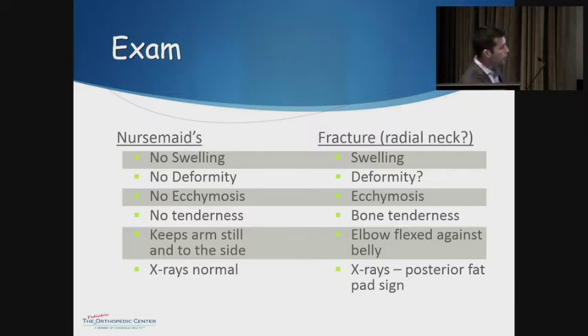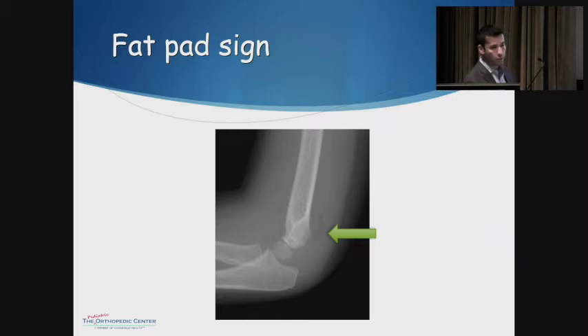Radial neck fractures will tend to have the elbow flexed in neutral, basically holding it towards the belly, whereas with nursemaid's elbow they tend to keep the elbow fully extended at their side with the forearm pronated. If there's any unusual history, we recommend getting an elbow X-ray to make sure there is no fracture. With radial neck fractures, they may look normal, but sometimes you'll see a posterior fat pad sign — a small black area indicating effusion or swelling inside the joint — which you won't see with nursemaid's elbow.